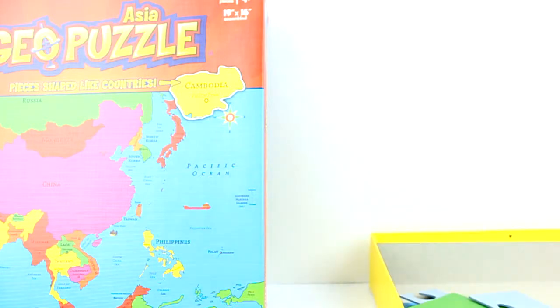I would recommend this for a classroom — early grades classroom. Or they have a United States one that outlines the states and has the capitals of all the states. These would all be great for any classroom setting, any geography class learning about geography.